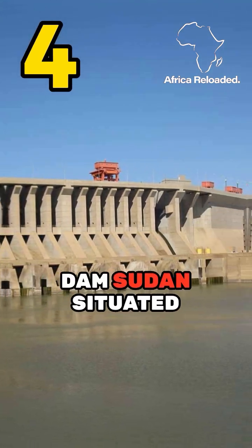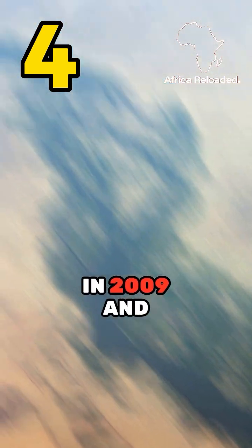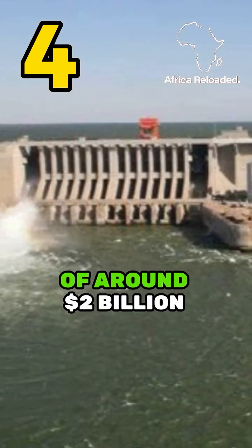Number 4: Morowi Dam, Sudan. Situated on the Nile River in Sudan, it was completed in 2009 and has an estimated cost of around $2 billion.